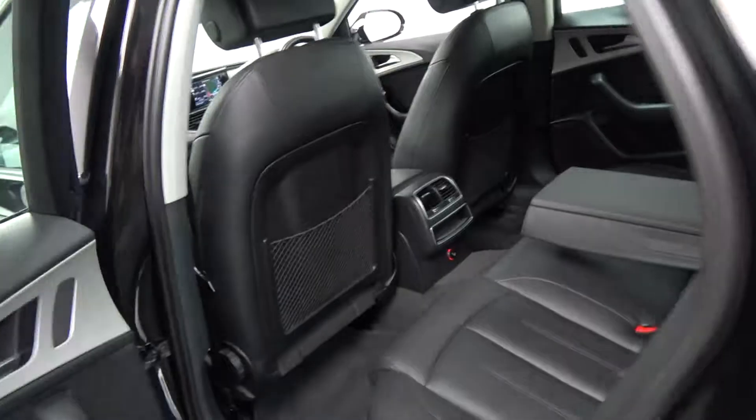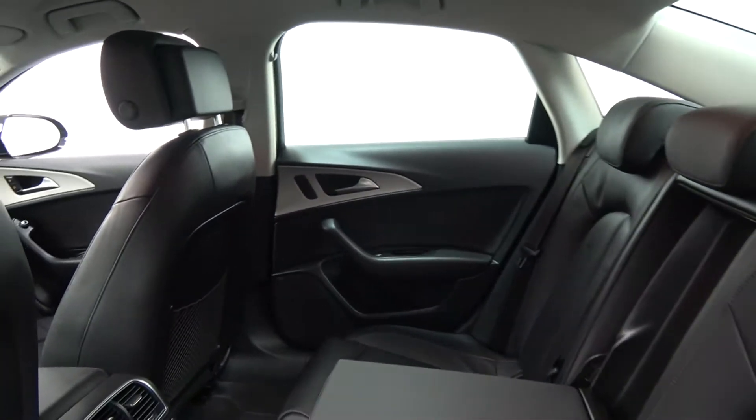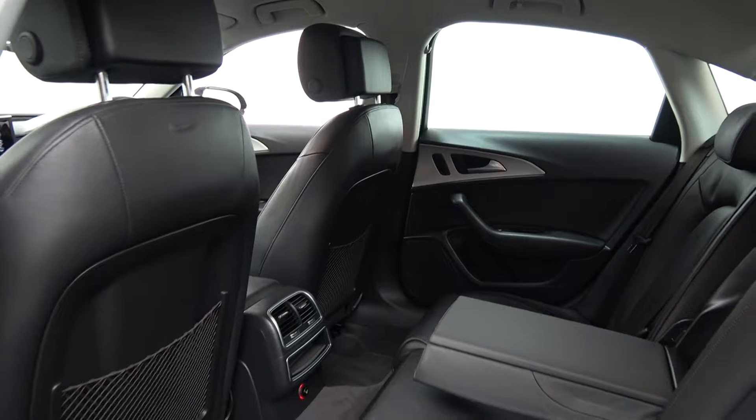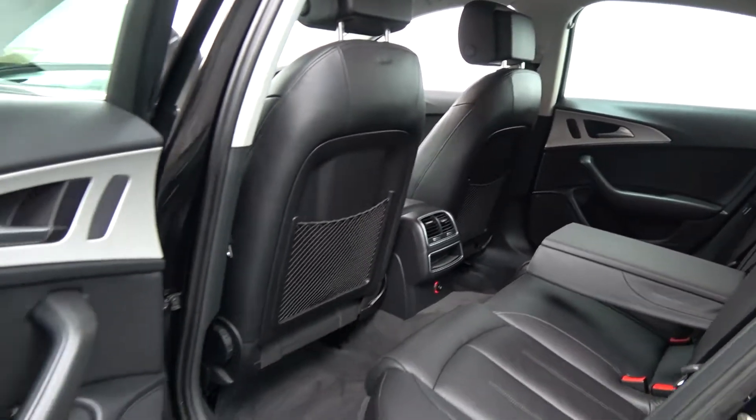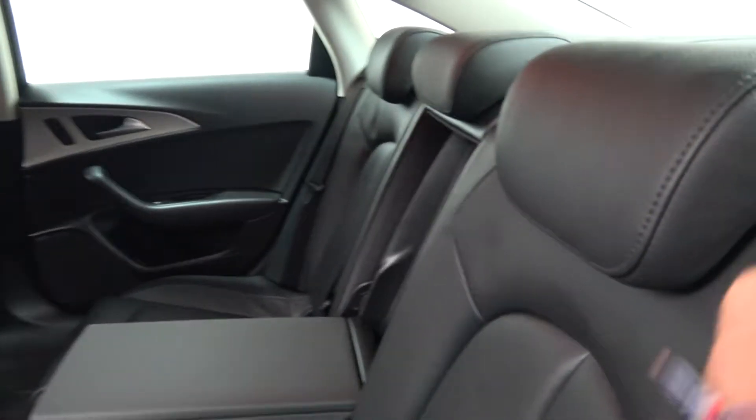Continuing to the rear interior, spacious leg and headroom also enough for your rear passengers. They too have the additional comfort of the pull-down leather centre armrest as you see there. We have your ISO-fix points in place and all your standard safety features. Your seats split and fold very easily, 60-40 like so. We have your passenger cargo nets at hand as you see.